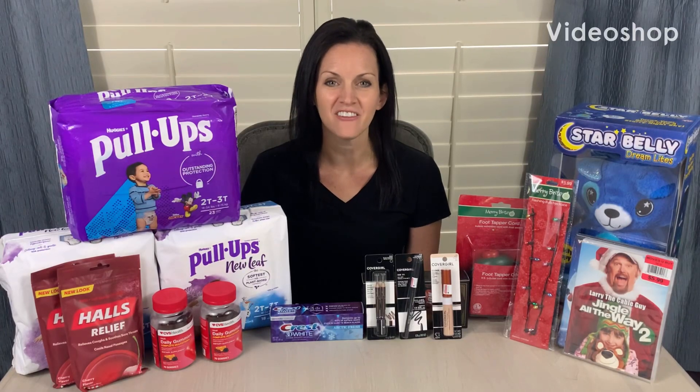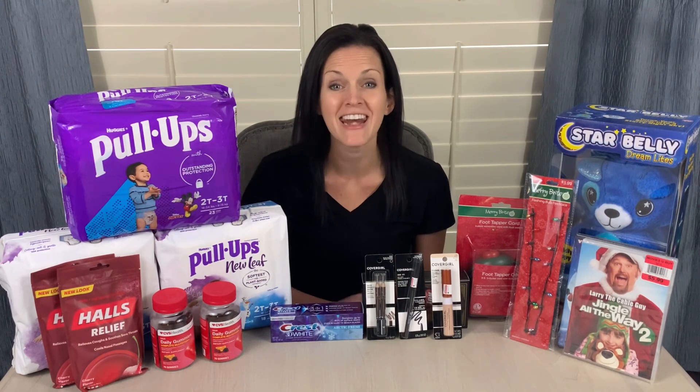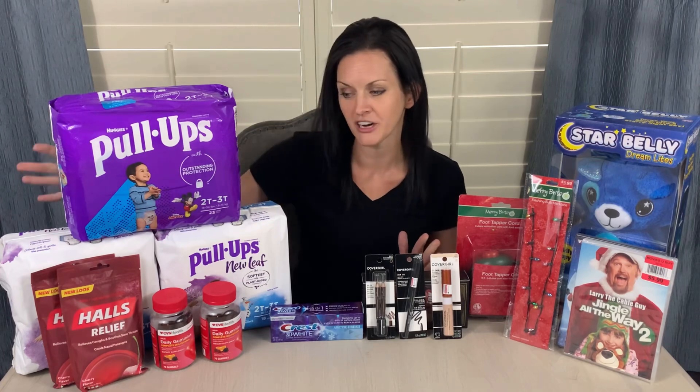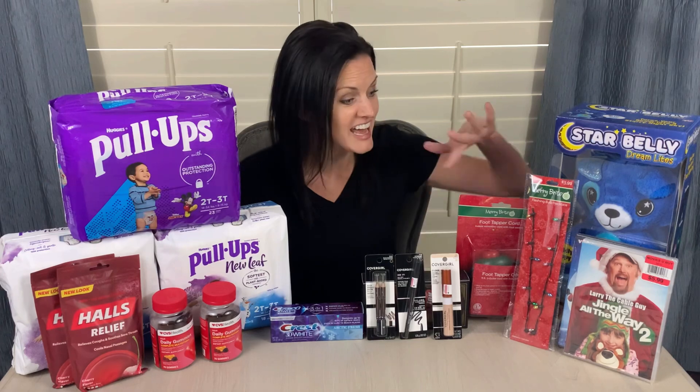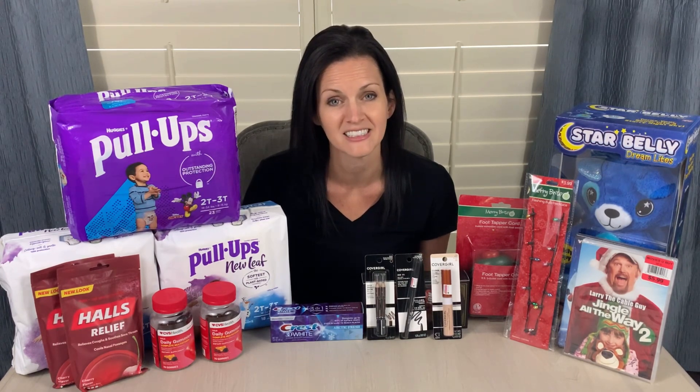Welcome back to my channel, Saving with Christina. In today's video, I'm going to show you how I got over $95 worth of products for less than $5 at CVS. Those are the items over here on my right hand side. I am also going to show you some of the clearance items that I bought this morning, as well as include a number of pictures at the end of the video of other items I found on clearance but didn't purchase. This includes holiday items being 90% off, so there are some awesome clearance deals over at CVS this week.